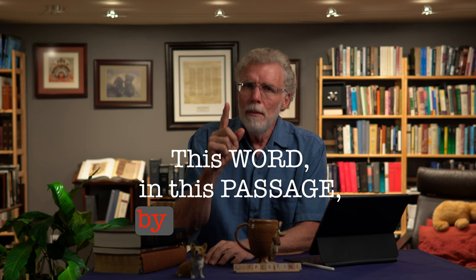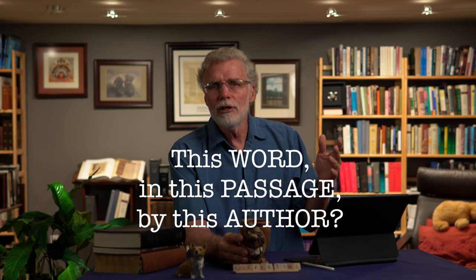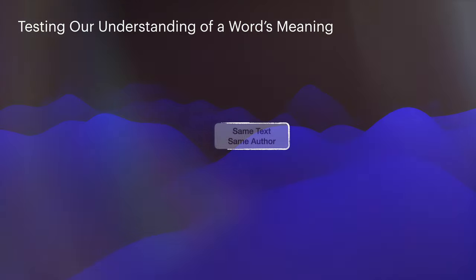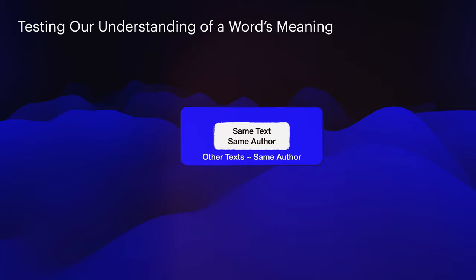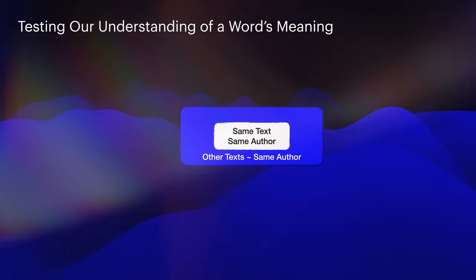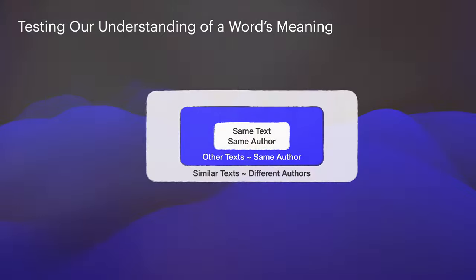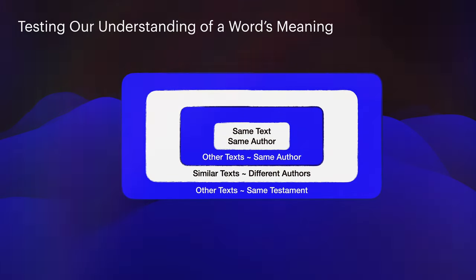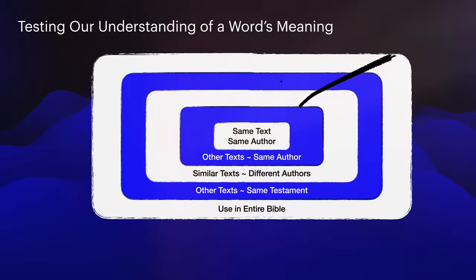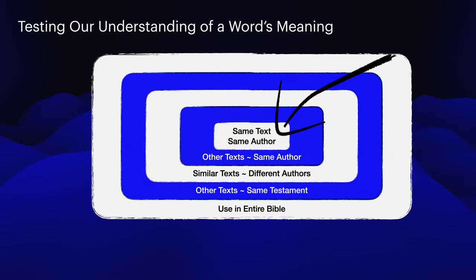The second side to context is: how is this word used in this passage by this author? We can test our understanding by looking at how the word is used in the same text or similar texts by the same author. Then we move out to texts by the same author that are slightly different in character, then to similar texts by other authors, then to other texts within the same testament, and finally the Bible as a whole. The most weight of our research should rest on how this word is being used by this author in this passage — the very center of our bullseye.